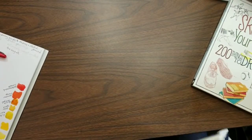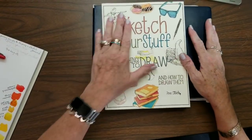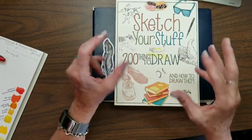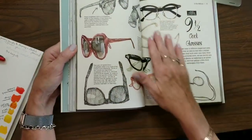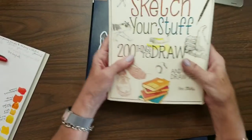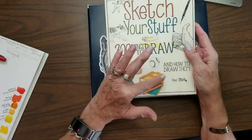I have not read them completely, but I did want to go over two books. One of them I have on Kindle because I just couldn't wait. I do like them on Kindle because I can enlarge the pictures and really look in depth at what an artist is doing, whereas in a physical book you've only got a certain size of sketch. Now this first book is called Sketch Your Stuff: 200 Things to Draw and How to Draw Them, and it's by John Stitch.